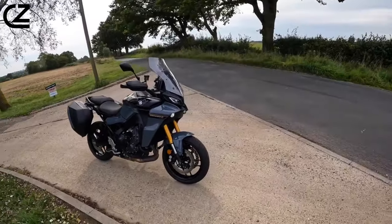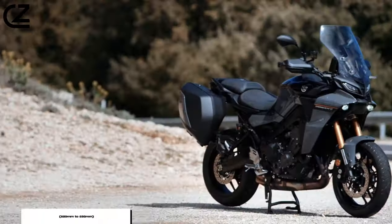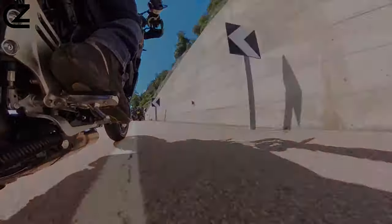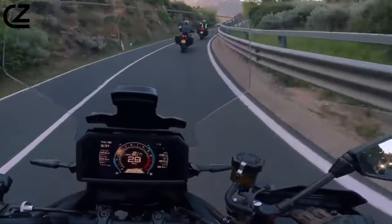The riding position is now fully adjustable through seat height from 820mm to 835mm, footrest position with two options, and handlebars that can be raised or lowered on adjustable mounts.